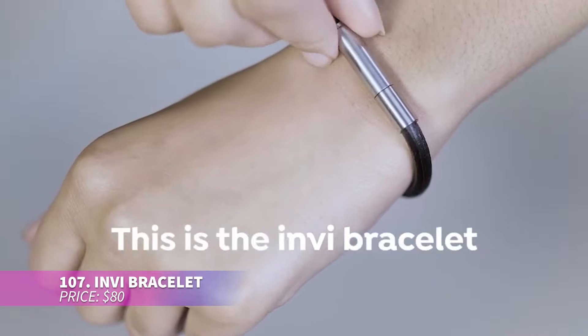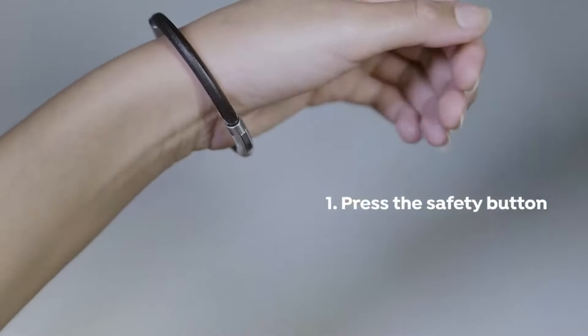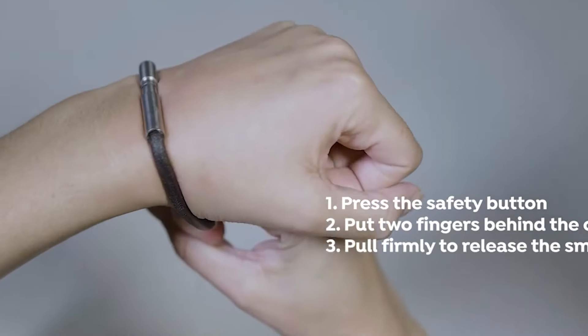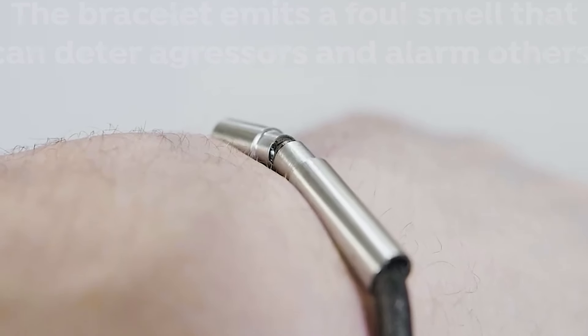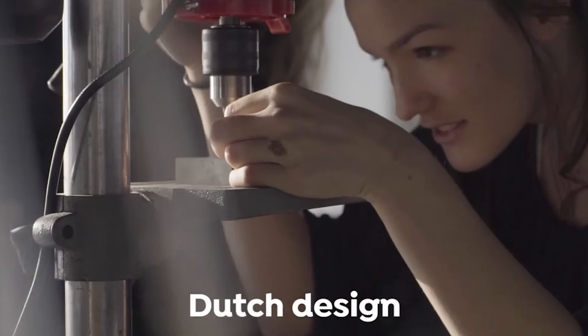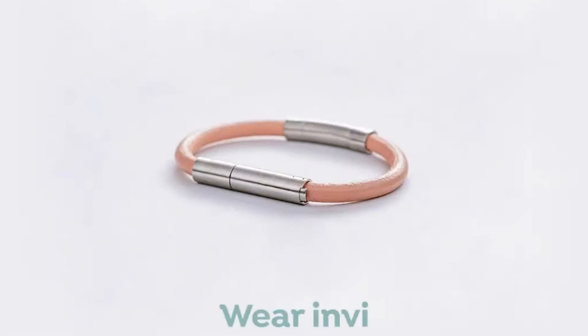Stay safe without violence using this self-defense bracelet — it releases a powerful smell to repel attackers, giving you a chance to escape. The technology is military grade, trusted by the U.S. Army. Quick to activate and easy to use in an emergency, this stylish bracelet combines fashion and safety with materials like stainless steel and leather.